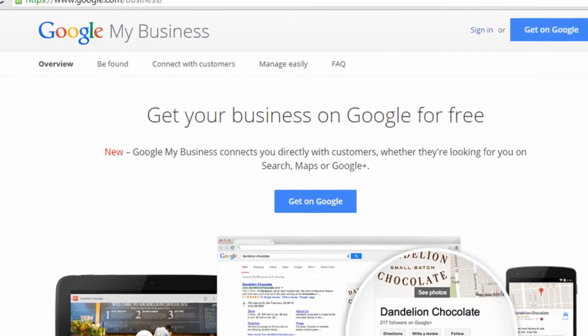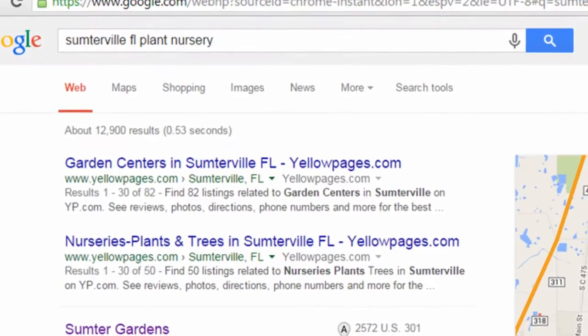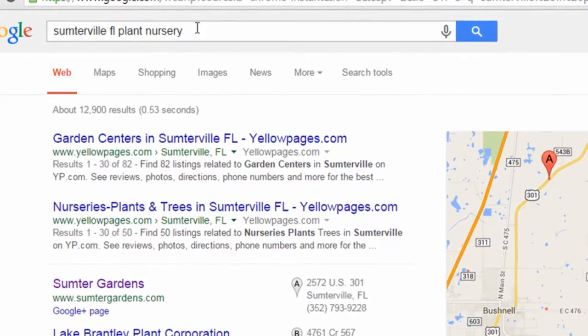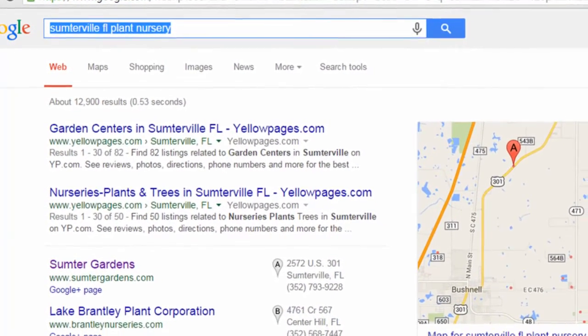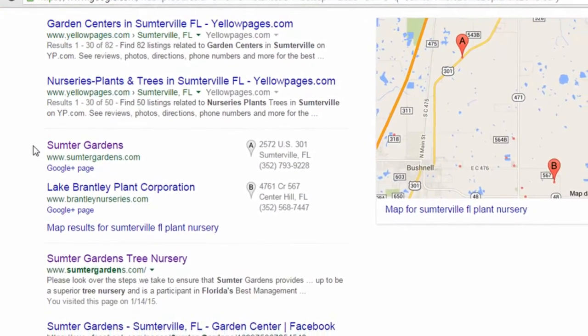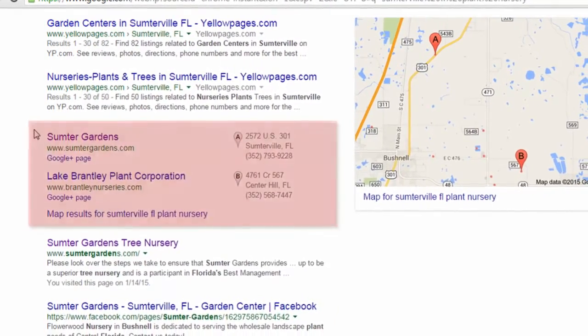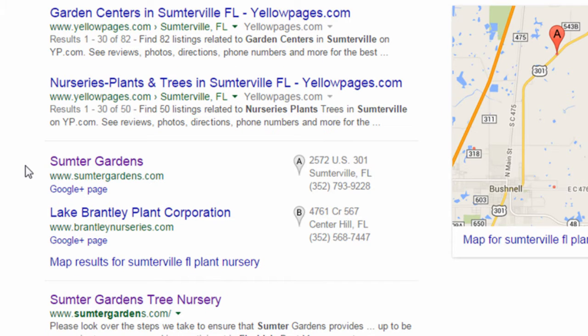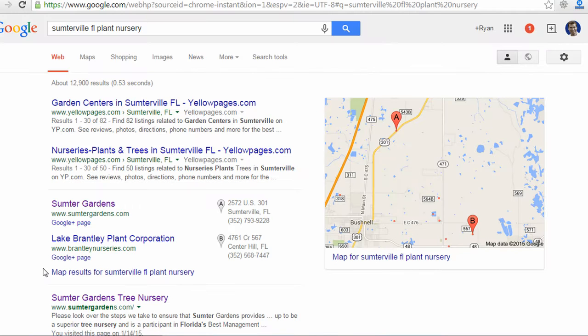First, let me show you why it's important to have a Google My Business listing. My client has a plant nursery in Sumterville, Florida, and if I search "Sumterville, Florida plant nursery," you'll see results come up with a map on the right-hand side and a few local listings. These are listings entered by the business owner or found by Google through other methods. But my client's business, Shady Oaks Gather All, is not showing here. One way for him to get more visibility on the first page of Google would be to get a My Business listing so his listing can appear in these local map listings.